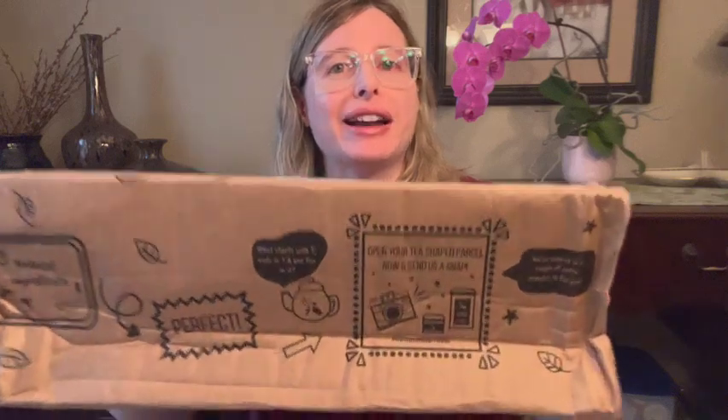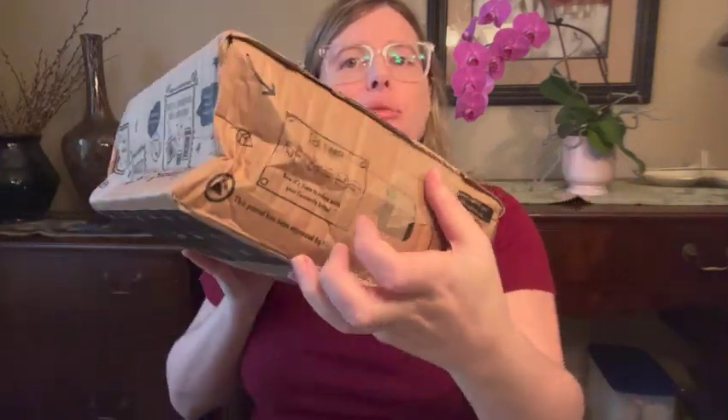Hi, this is Diana and today I have an unboxing from a company I have not ordered from before — a UK company called Bird and Blend. The package arrived yesterday. It's a little bit squished but hopefully everything is all good. So let's get this opened.